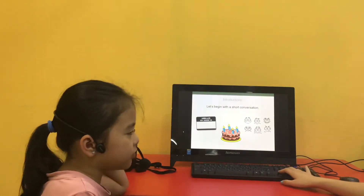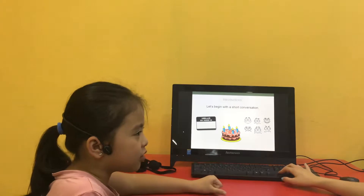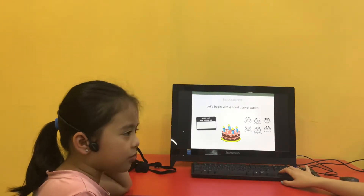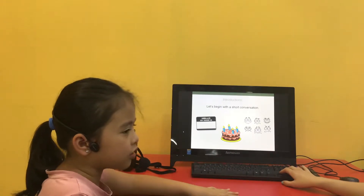What's your name? My name is Kaya. How old are you? I'm eight years old. How are you today? I'm happy.